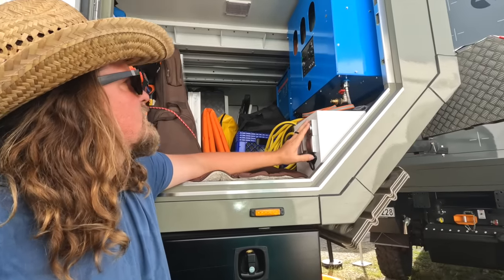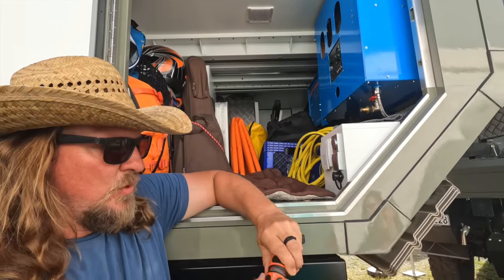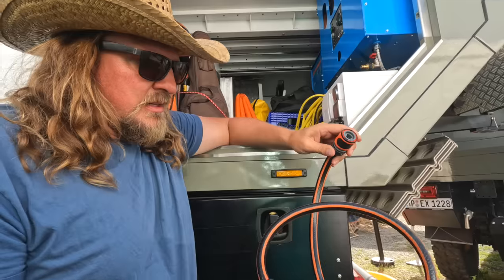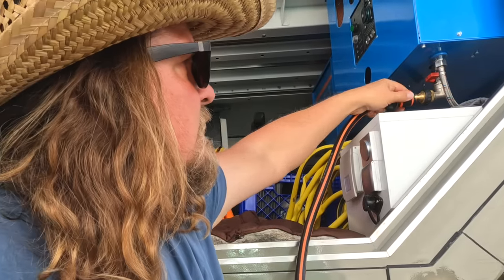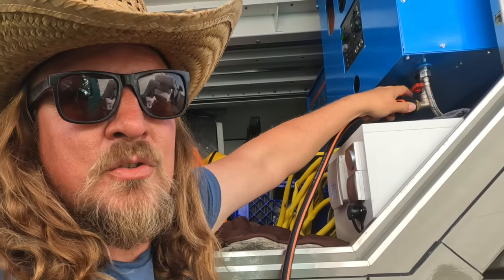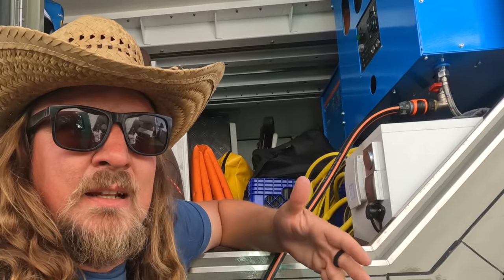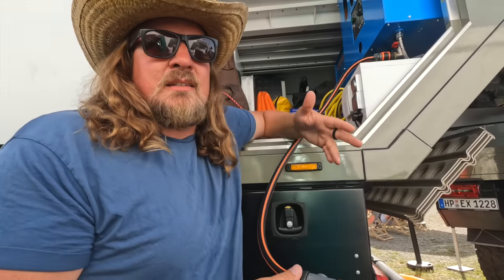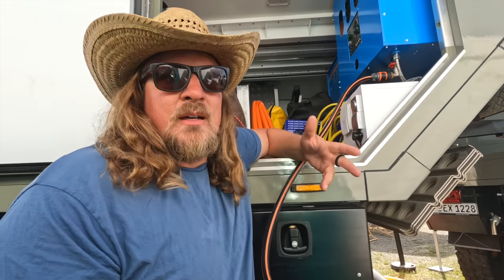Here we have some 230V plugs and our cool water filter system that Krug and us kind of developed together, especially because we wanted to be able to fill river water if necessary. Usually you can find water anywhere. We have two tanks — 410 and 420 liters — so 830 liters of fresh water in our truck.